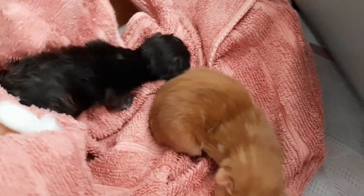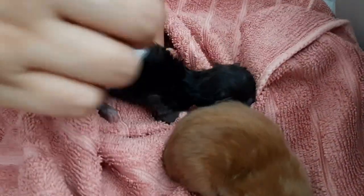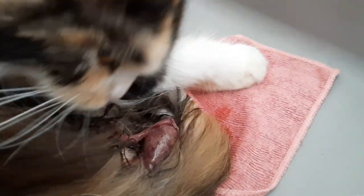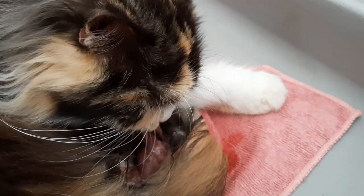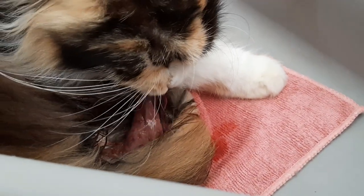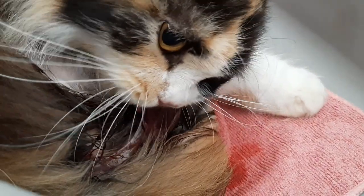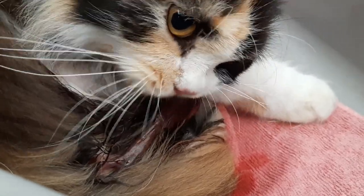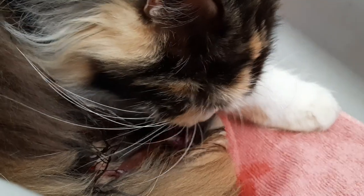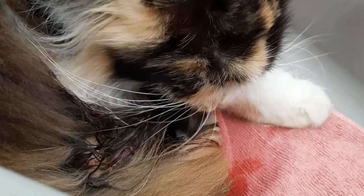Kinakain niya ulit yung placenta. Again, one kitten, one ganyan. So make sure na lumalabas yan. Yung ibang mamakat kinakain yan, yung iba hindi. Pero mas maganda akong kainin nila, kasi again, madaming nutrients and vitamins na nandyan.